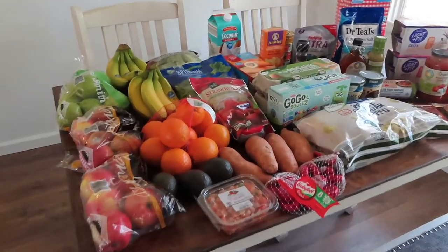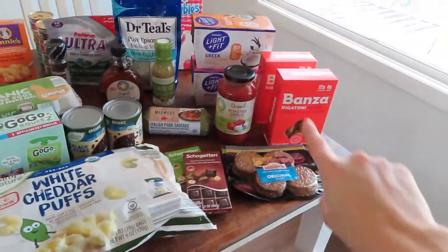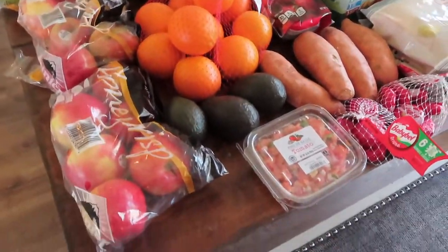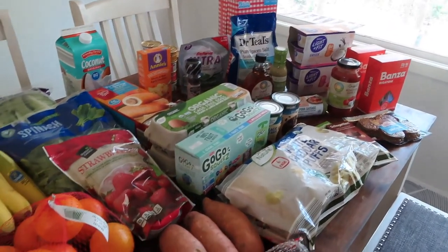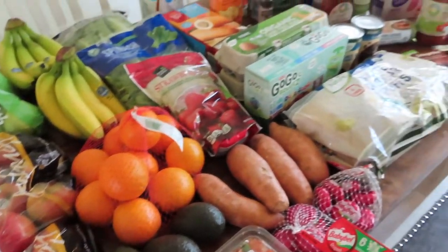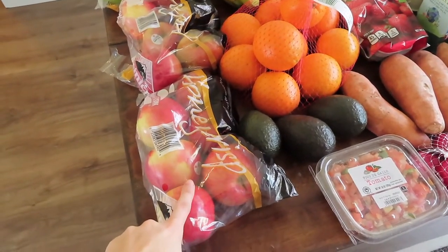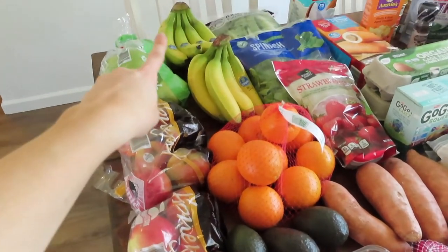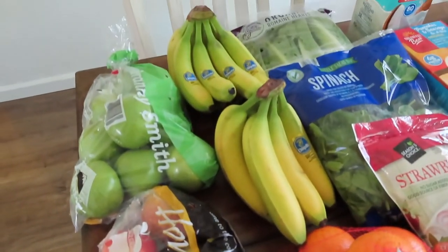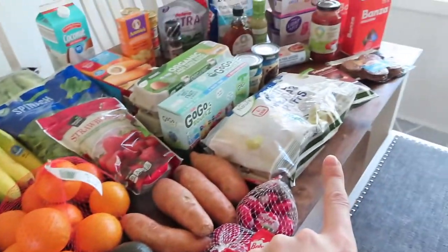I have laid everything on the table and split it up by Aldi and then Hy-Vee. At Aldi I definitely got a lot more. I always like to go to Aldi first because I like to get my produce there. Their produce is great and it's such a great price, and they pretty much always have what I'm looking for. So I always go to Aldi first and then finish off at Hy-Vee.